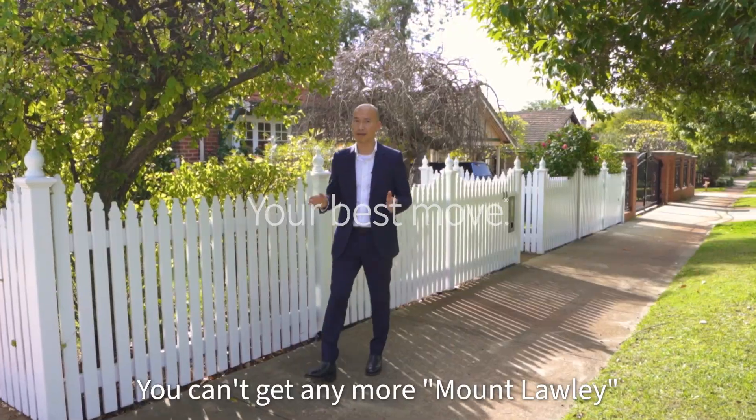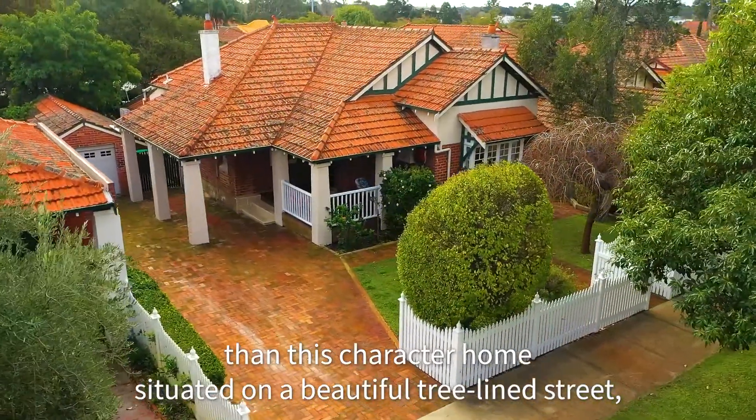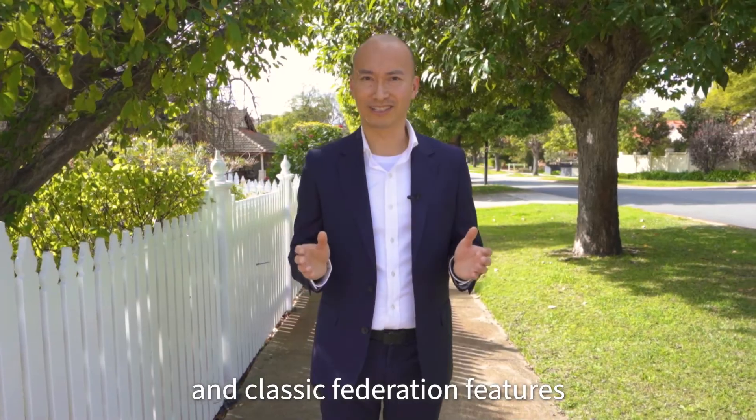You can't get any more Mount Lawley than this character home situated on a beautiful tree-lined street with white picket fence, inviting porch and classic Federation features.